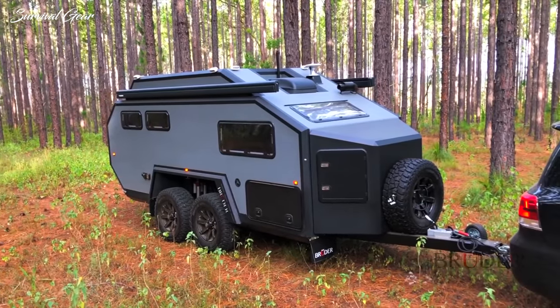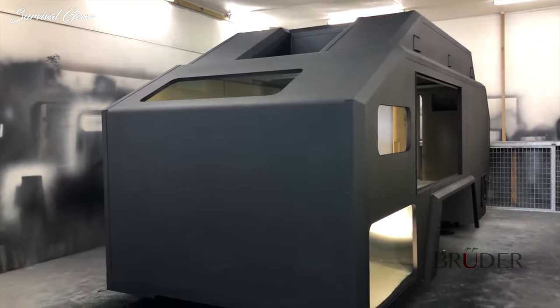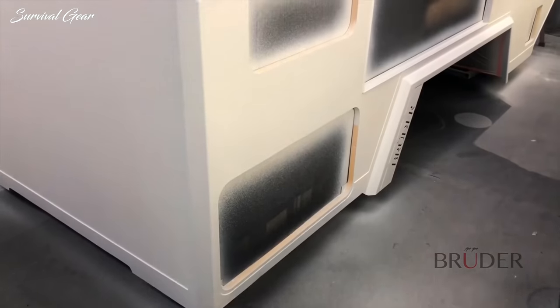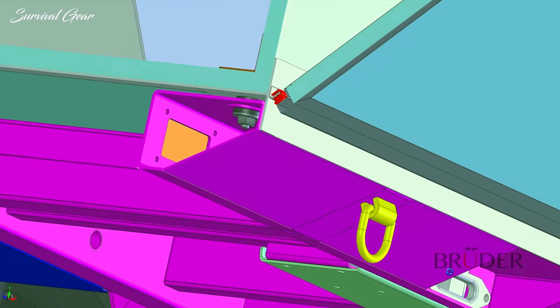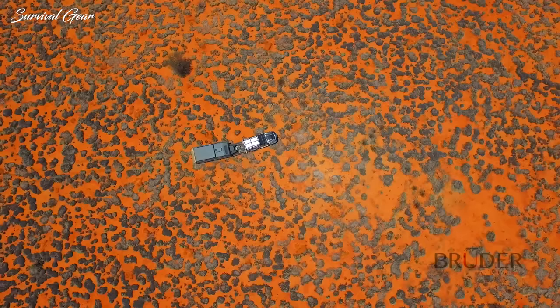Unique to Bruder, the EXP6 body is structurally engineered and unlike other trailers, it doesn't have to rely on the interior fit-out or the chassis to maintain body strength. The body is also separated from the chassis with body mounts, which lessens the transfer of vibrations off-road.